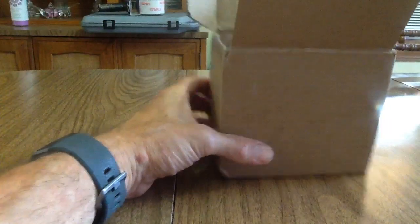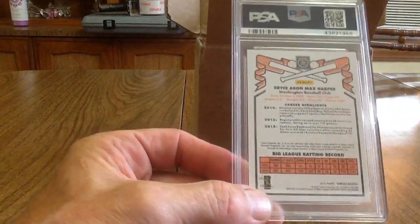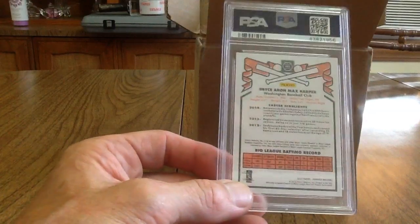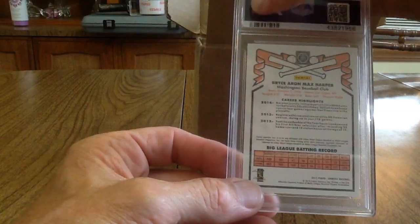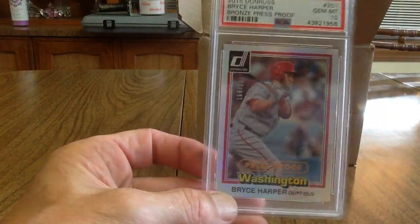The last one is another Bryce Harper — a 2015 Panini press proof, another serial numbered card. I got this at the same card show as the last one, and it got a 10 too. Nice!